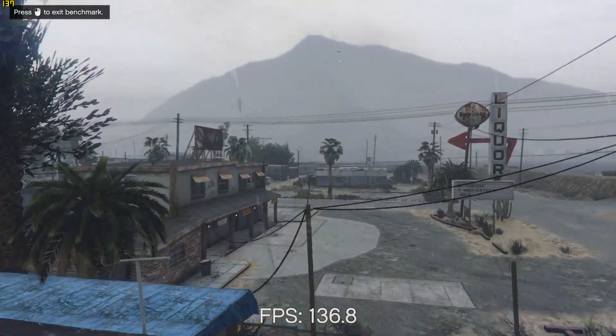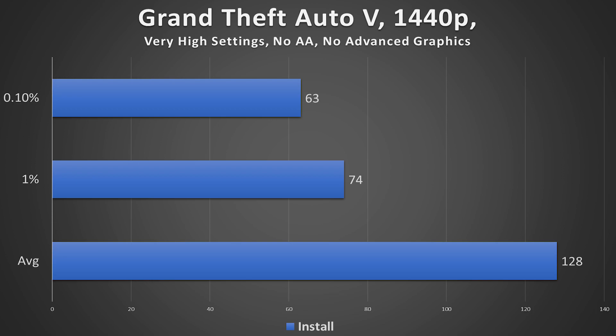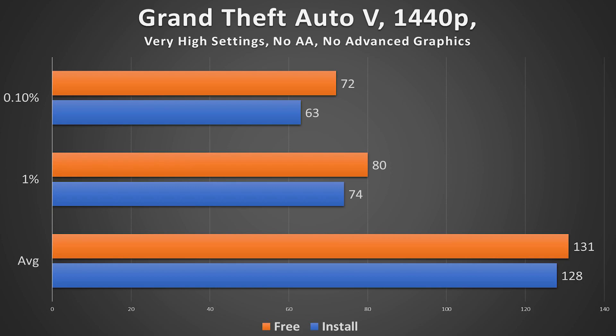With the module installer running, average frame rate was 128 FPS, 1% lows were 74, and 0.1% lows were 63 FPS. By contrast, when the module installer was not running, average FPS was 131, 1% lows at 80, and 0.1% lows at 72 FPS. From a comparison standpoint, average frame rate really didn't change much — this should be expected with a 10-core CPU. The extra cores allow us to do other things in the background without hindering average gaming performance much at all.